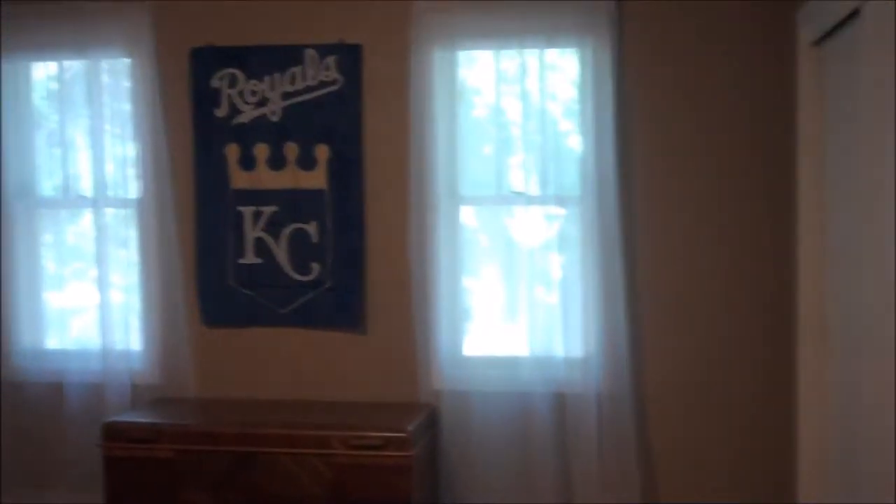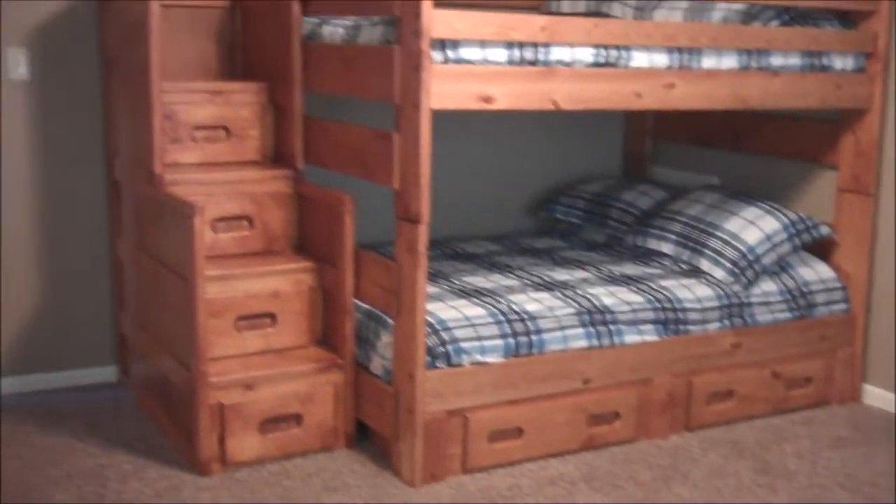Let's go upstairs. Bathroom number three. Bedroom number four. Bedroom number five.